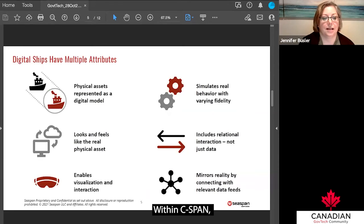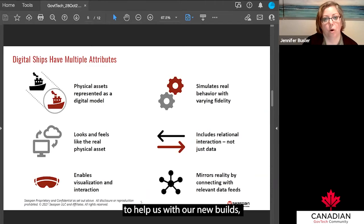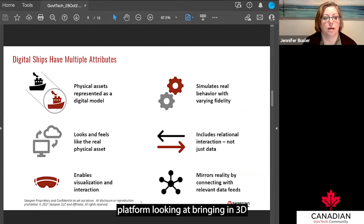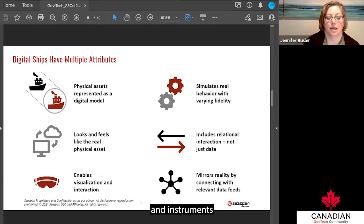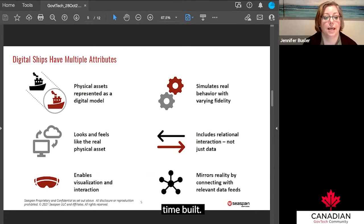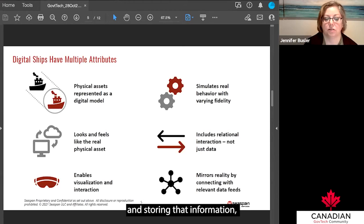Within Seaspan, we've been building out a digital ship system architecture to help both with our new builds and with our in-service support solutions across our full range of facilities. It starts with a data asset platform, bringing in 3D models and other vessel data associated with the actual design — whether as-designed, as-built, or as-maintained. It also integrates in-situ monitoring through IoT solutions and instruments placed into the vessel or integrated at time of build. This feeds into a data management system that handles data configuration, processing, storage, curation, formatting, and making information available into analytics platforms.